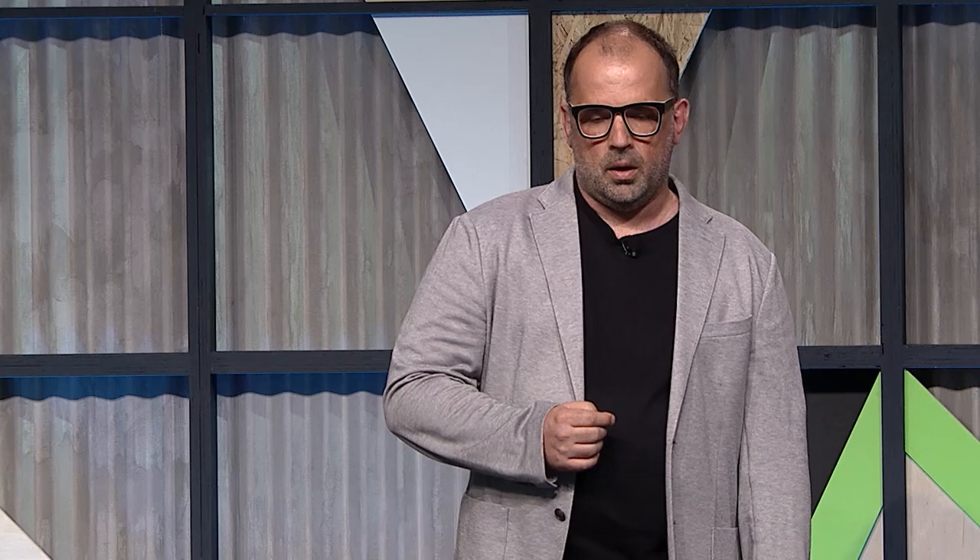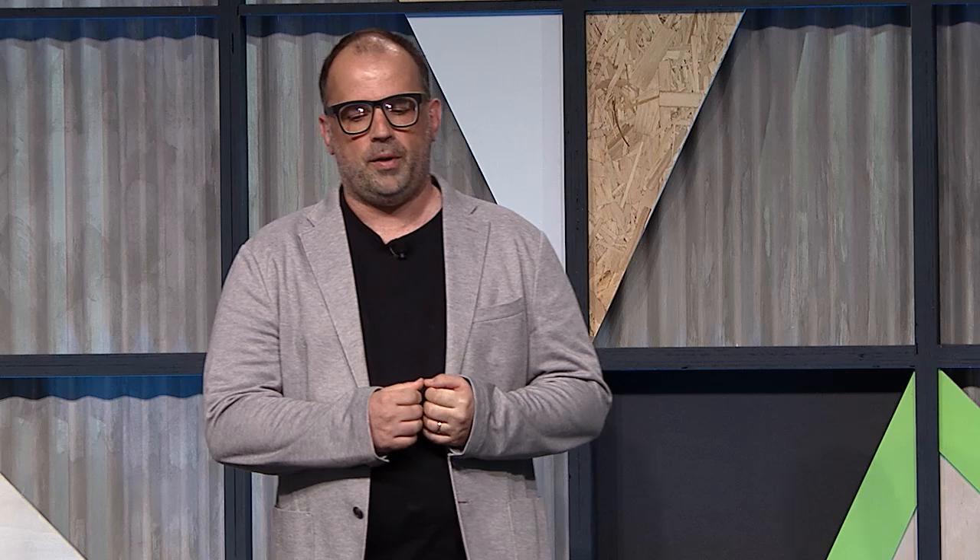The third thing we want to preview is a concept of Android as an embedded platform built directly into the car. You can see this outside in the red Maserati — there's a preview of that concept there. Car manufacturers can actually build their native system on top of Android, so you're going to get a great experience directly built into the car. We're super thrilled to finally realize this bigger vision of Android Auto running across all these different platforms and translating the UI depending on the screen form factor and input devices.